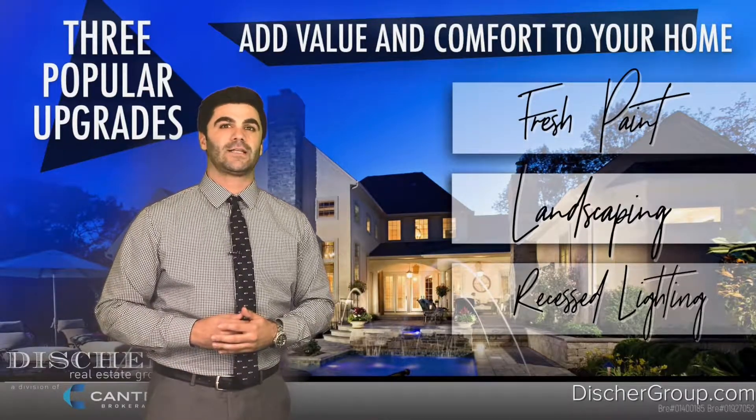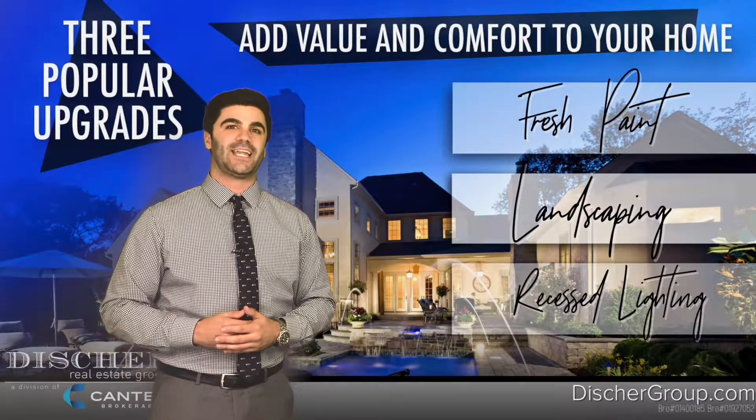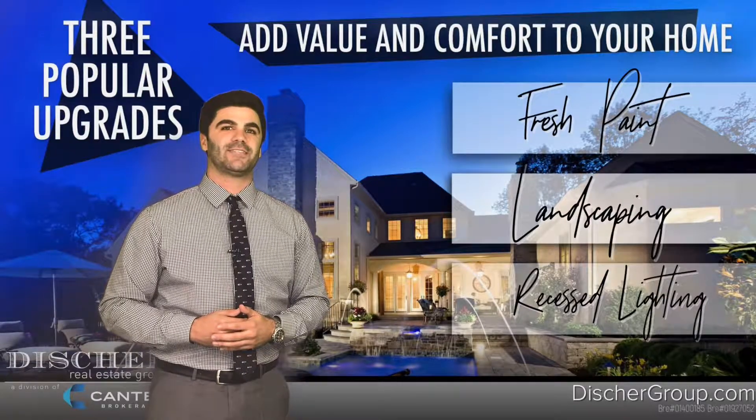Thanks so much for watching. You can follow all our content on social media. You can also reach me at 858-361-1117.